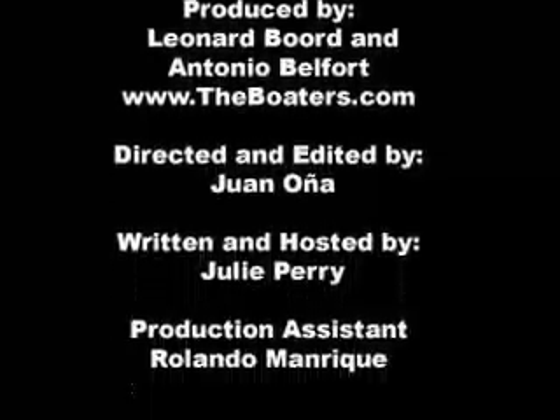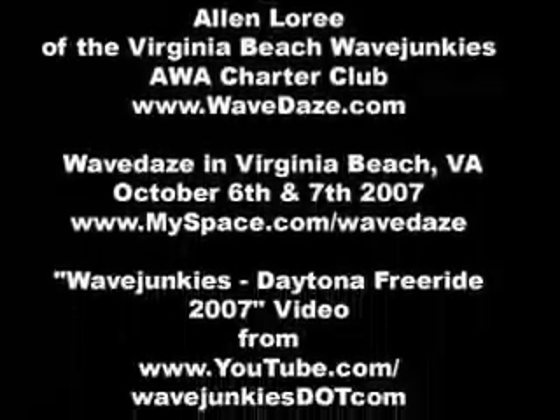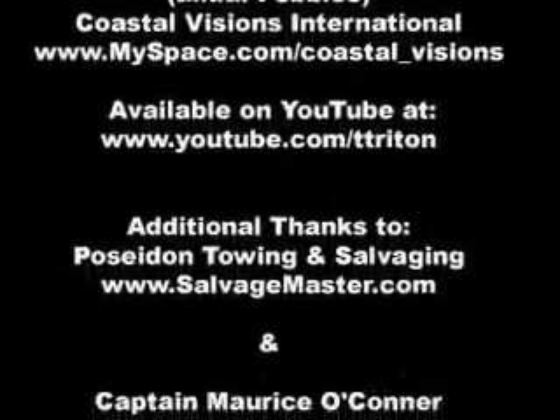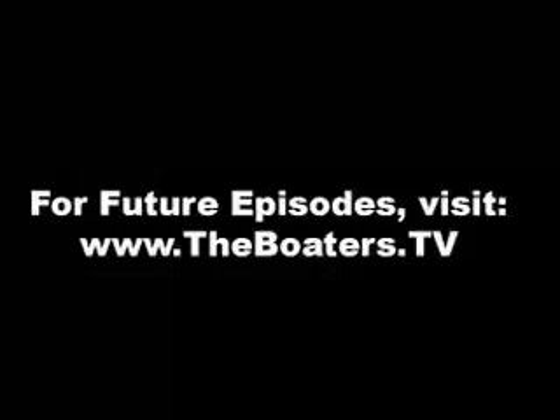And that's a wrap on this episode of The Boaters TV. We'll see you back here on Monday, and until then, a safe and happy boating weekend to you all. Take care. This episode of The Boaters TV has been brought to you by the word Kawasaki, a maker of PWCs, and not one of our advertisers — but they could be.